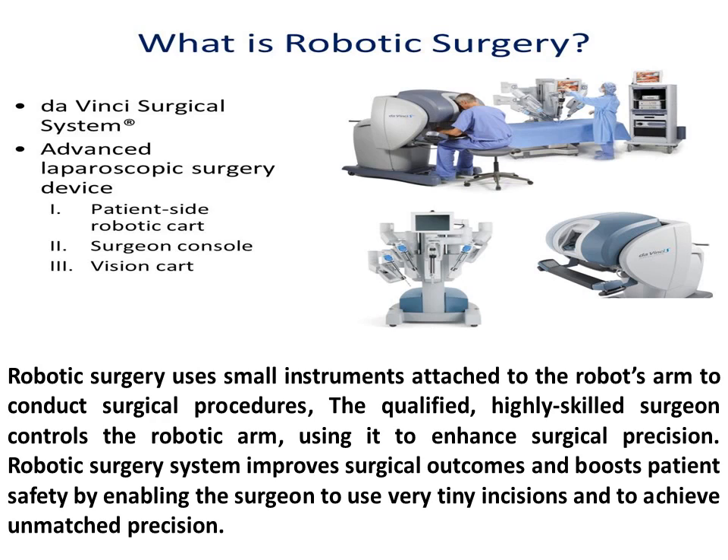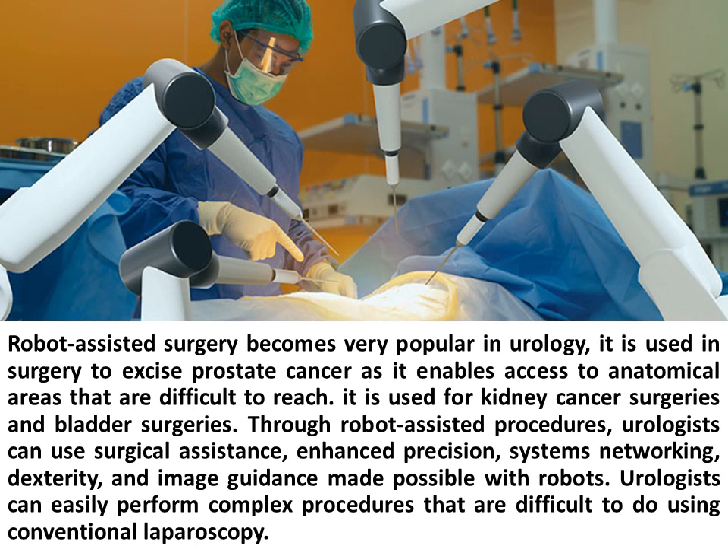Robotic surgery uses small instruments attached to the robot's arm to conduct surgical procedures. The qualified, highly skilled surgeon controls the robotic arm, using it to enhance surgical precision. The robotic surgery system improves surgical outcomes and boosts patient safety by enabling the surgeon to use very tiny incisions and to achieve unmatched precision. Robot-assisted surgery has become very popular in urology, used in surgery to excise prostate cancer as it enables access to anatomical areas that are difficult to reach, as well as for kidney cancer surgeries and bladder surgeries.